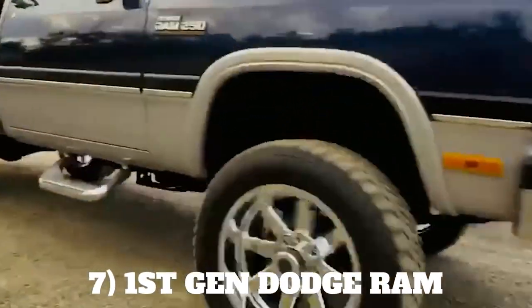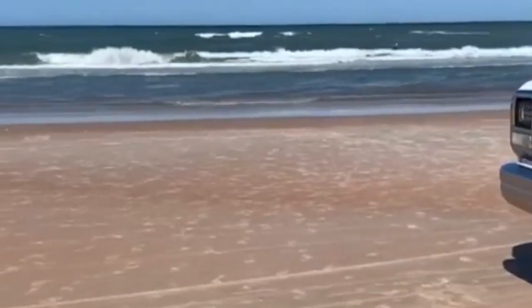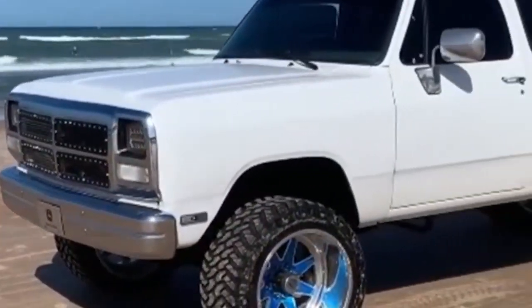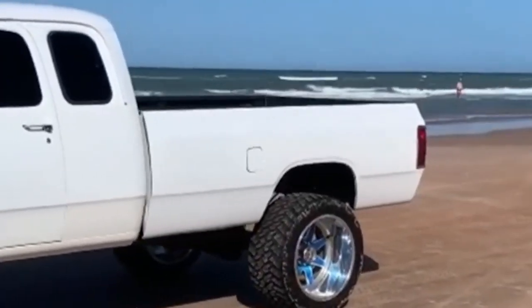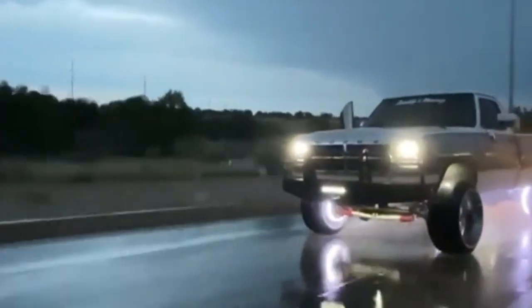Number 7: First-Gen Dodge Ram. When the first-gen Dodge Ram trucks appeared in 1980, we were still excited about D-Series models such as the Little Red Express and the Warlock. These first-gen Dodge Rams were available as the half-ton 150, the three-quarter-ton 250, and the one-ton 350.